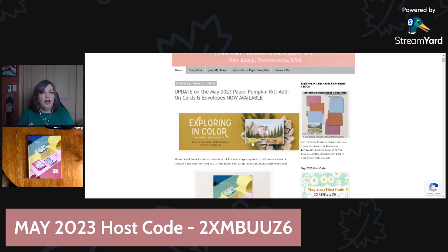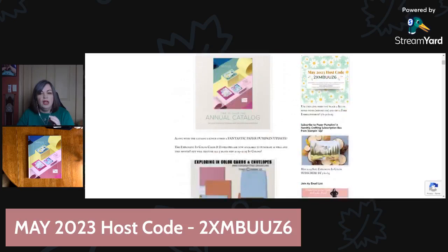The pictures prior to today were all in black and white, but now we can actually see the color theme. It is an outdoor theme — it is gorgeous. Over here I have the clickable link for the add-on. I'm going to show it to you a bit closer so you can see the details. If you need the May host code link, it's also here, and here's the Paper Pumpkin subscription link.